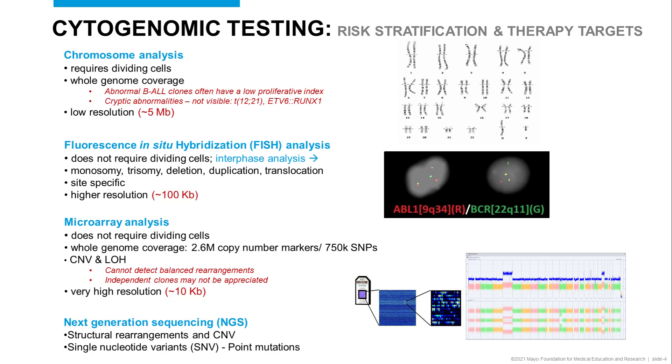Chromosome analysis is recognized as an integral part of testing for the workup of acute leukemias by the ASHCAP and NCCN guidelines. There are limitations with this testing — in particular for B-ALL, this entity tends to have a low mitotic index, and a number of the abnormalities are cryptic or not visible by chromosome analysis, for instance ETV6-RUNX1. Given this low resolution, we use it in concert with fluorescence in situ hybridization analysis.